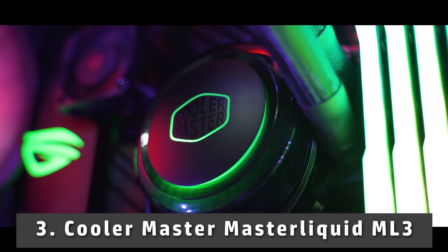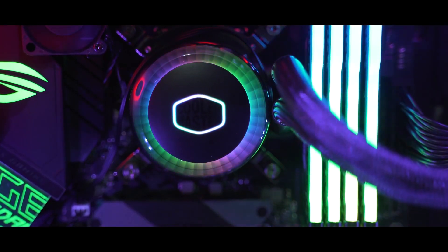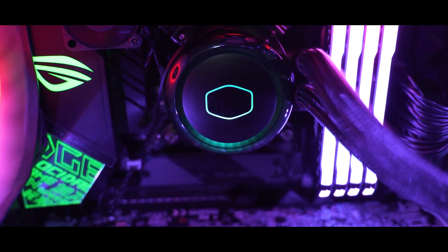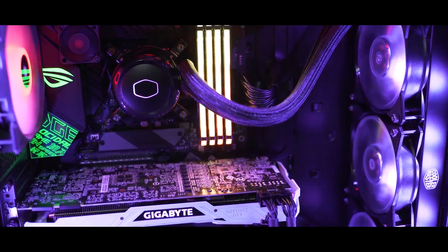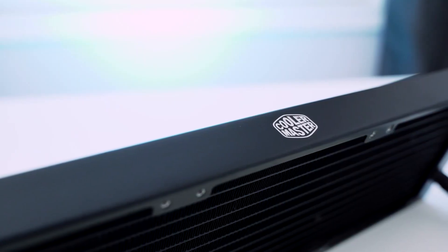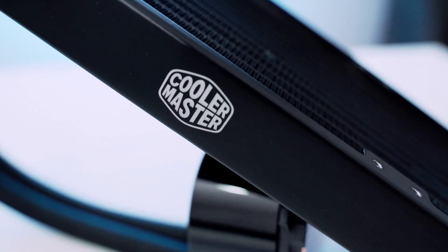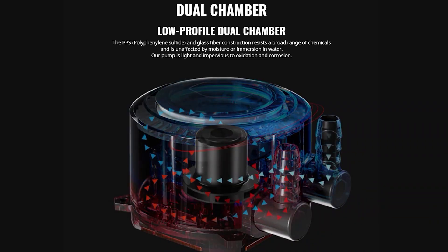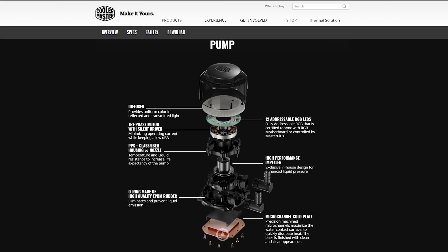At number 3, it's the Cooler Master MrLiquid ML360P. As a premium liquid AIO cooling component, the MrLiquid ML360P Silver Edition has made its name in the AIO cooler market. It has a stylish design that will give you a premium feel. The design is a closed-loop type and comes with a silver color scheme. The excellent finishing and well-placed lighting make it a top product among all other RGB coolers.